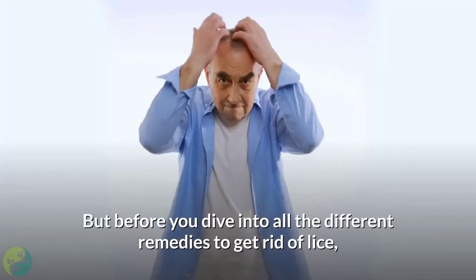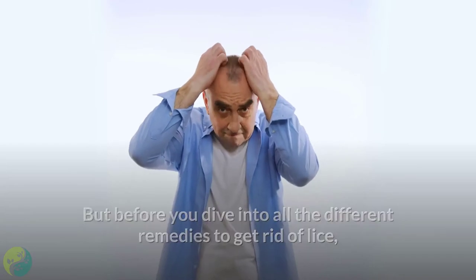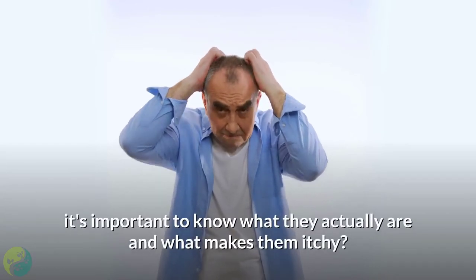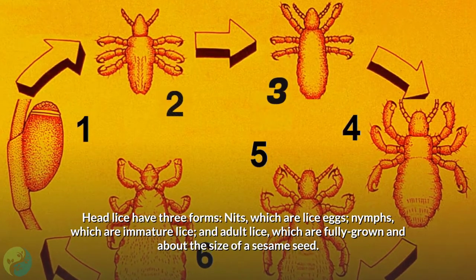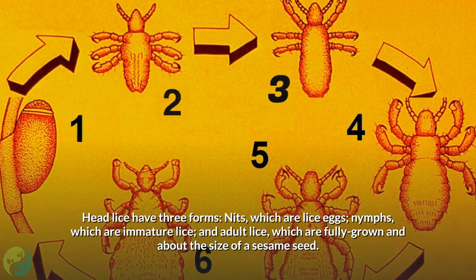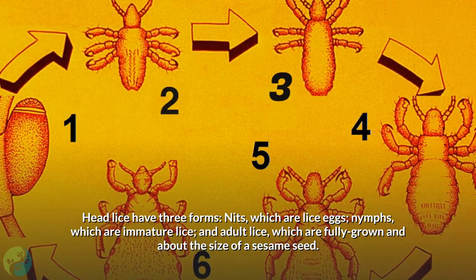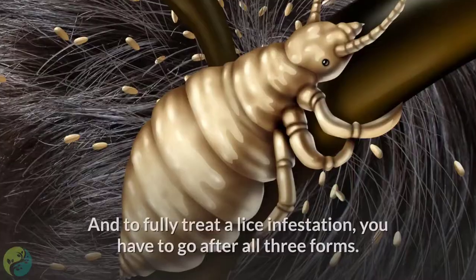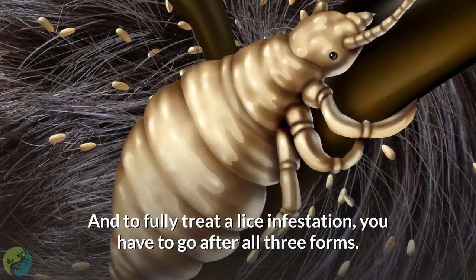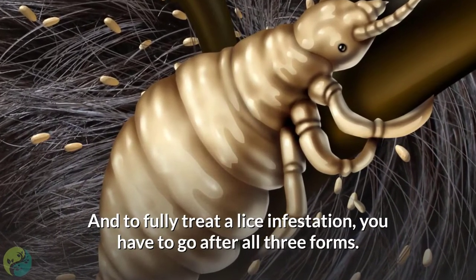Before you dive into all the different remedies to get rid of lice, it's important to know what they actually are and what makes them itchy. Head lice have three forms: nits, which are lice eggs; nymphs, which are immature lice; and adult lice, which are fully grown and about the size of a sesame seed. To fully treat a lice infestation, you have to go after all three forms.